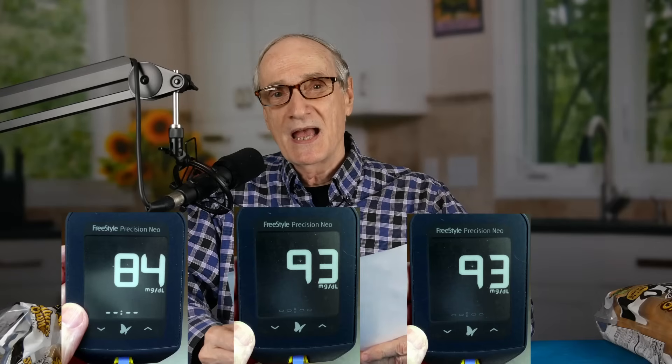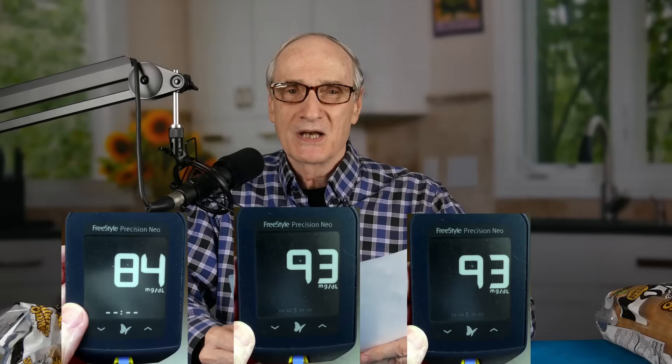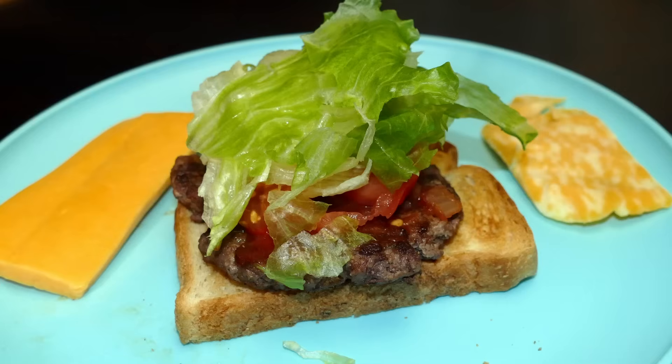So the second test where I had just one slice of the keto bread, I was well satisfied with it, and I wouldn't be afraid to do that as much as I wanted. But the first test where I had a full hamburger bun and half more — not at all happy. The first test was a 33-point rise. The second test was a nine-point rise — major, major improvement.